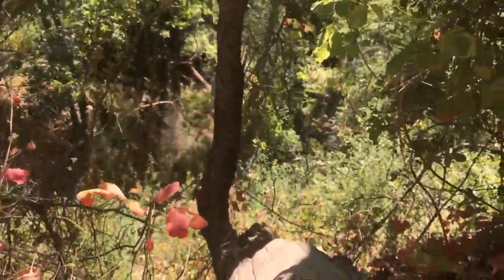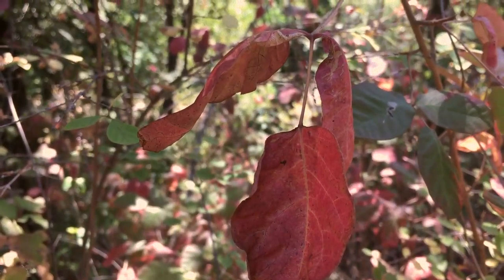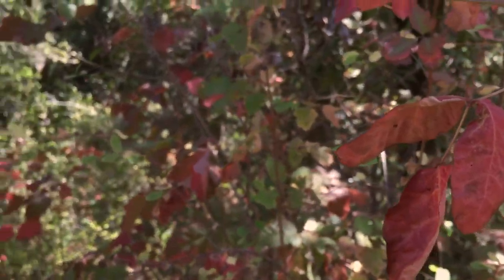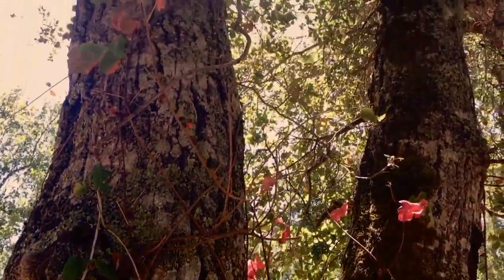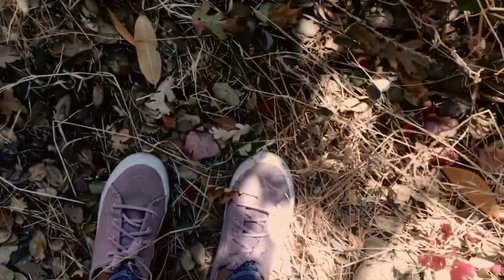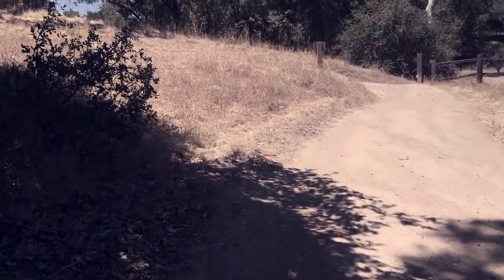If you walk the right trails, spring brings wildflowers on a few trails here. Where there are flowers, I go — so I plan to revisit this trail in spring as well. For now, I enjoy the near-autumnal colors of these fire-red leaves.